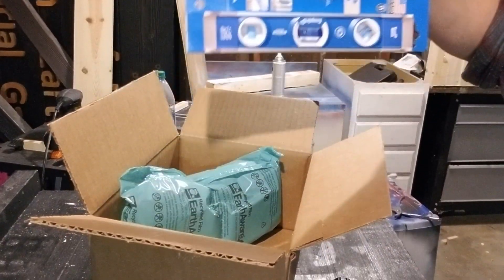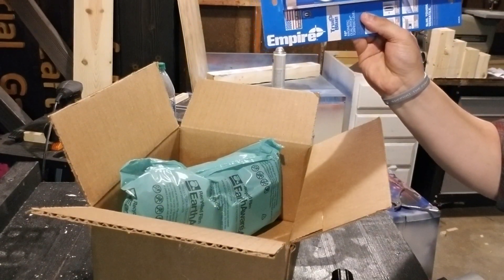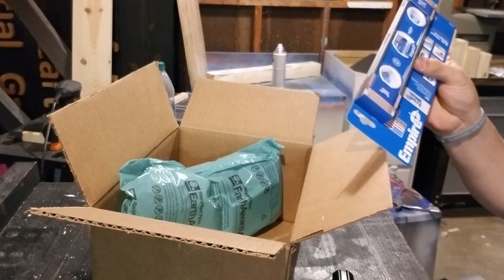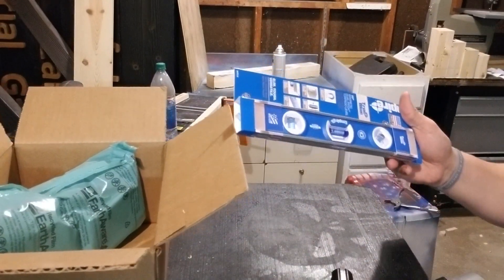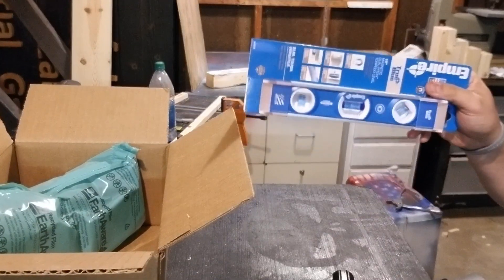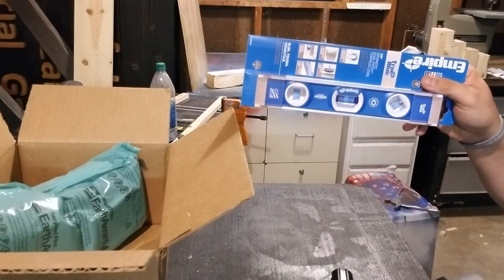Look at that! I heard that the magnets they have in here are like no other on the market. This is one of their new ones, so we got a nice 10-inch torpedo magnet. We'll have to test that out on some stuff later on.